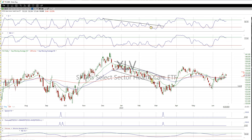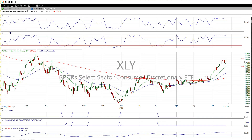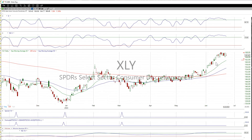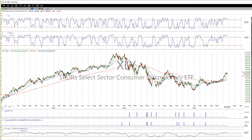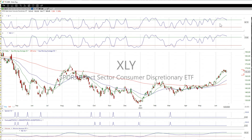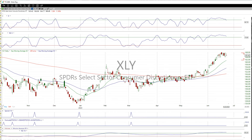Consumer discretionary sector, XLY — it broke out recently and has been holding up, actually flagging out on the daily. Even though the market has been selling off, this seems to have been holding up. Consumer staples, XLP — not bad, indecisive. Materials sector, XLB — not much here, momentum is to the downside but they're holding. Just had a little gap down, four days of pullback, not oversold yet. I love to get things oversold with upside momentum before going long.